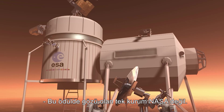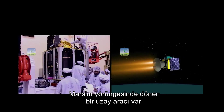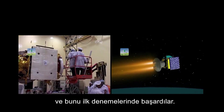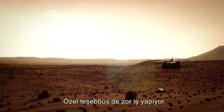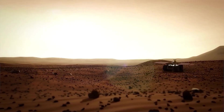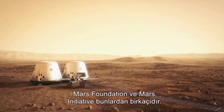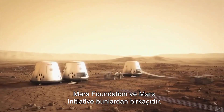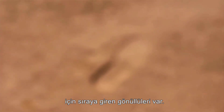NASA isn't the only one with its eye on this prize. ESA, and now the Indian Space Research Organization, have a spacecraft orbiting Mars, and they did it on their first attempt. Private enterprise is hard at work as well — Mars 500, Mars One, the Mars Society, Mars Foundation, and the Mars Initiative to name a few. And they have volunteers lining up already for a one-way trip to Mars.